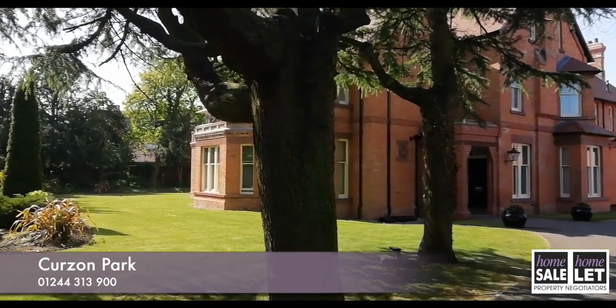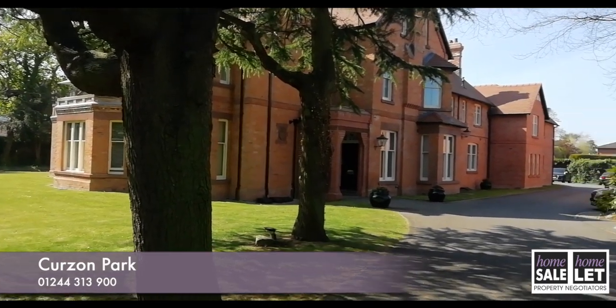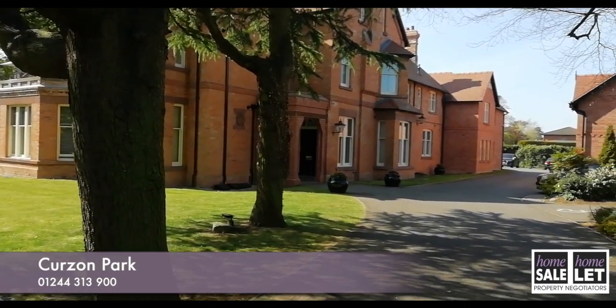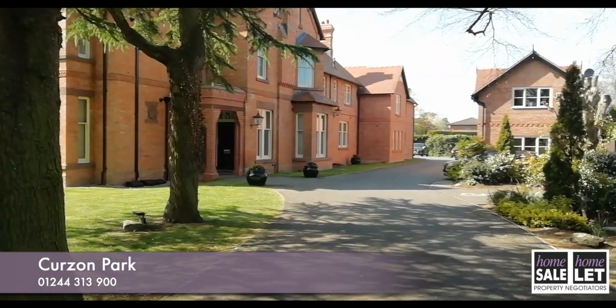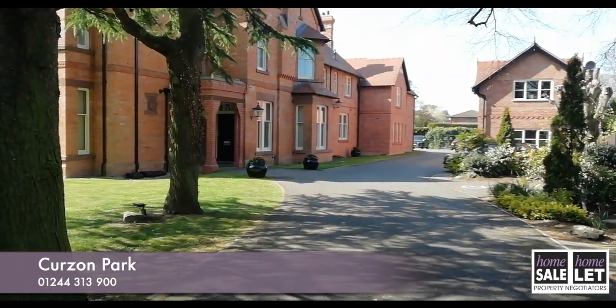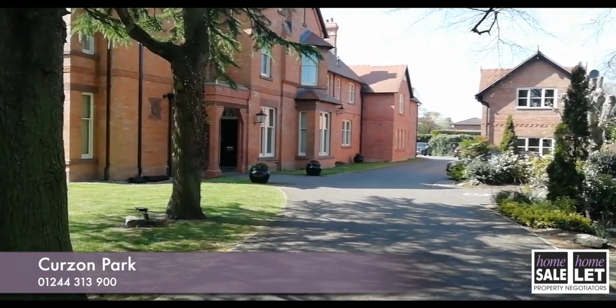It also has the added benefit of being only 15 to 20 minutes' walking distance to Chester City Centre, with its many bars, restaurants and shops, as well as a fantastic new, award-winning Story House for theatre and cinema. There are also excellent road links via the M56 to Manchester and Liverpool, and London can be reached by rail in two hours.